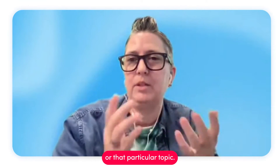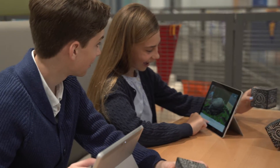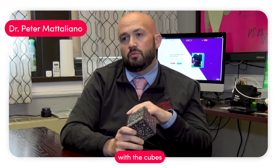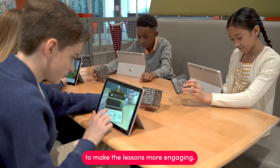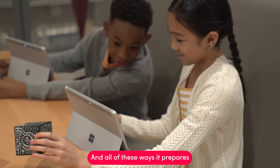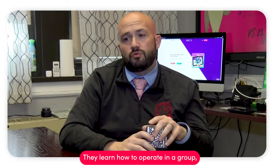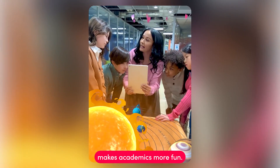Whenever I walk into a room and the students have their cubes out, there's just a buzz in the room. It's highly engaging — the students are excited. They enjoy moving around, from one aspect of technology with the cubes to their iPads to Minecraft. It's everything that makes lessons more engaging, and all of these ways it prepares students for the future. They learn how to be better problem solvers, how to work collaboratively in a group, and everything about it makes academics more fun.